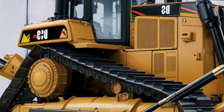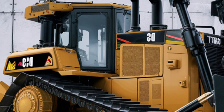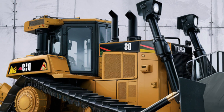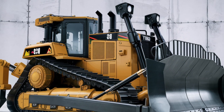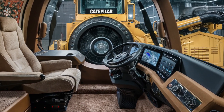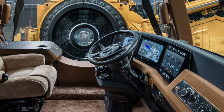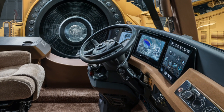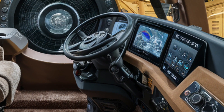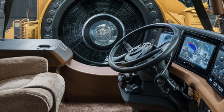Inside the cabin, Caterpillar has significantly upgraded comfort and technology. The operator station features a sealed and pressurized cab with reduced noise levels, a fully adjustable air suspension seat, and a large touchscreen display that controls everything from diagnostics to blade settings. HVAC has been refined for all-weather comfort, and joystick controls offer precise maneuverability with minimal fatigue.